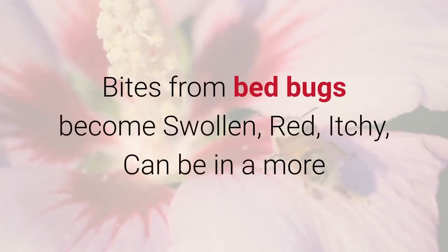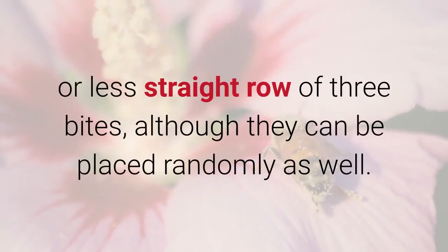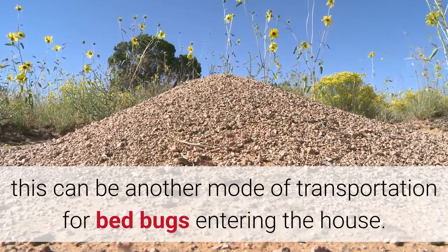Bites from bed bugs become swollen, red, and itchy, and can appear in a more or less straight row of three bites, although they can also be placed randomly. If you have a cat or dog, this can be another mode of transportation for bed bugs entering the house.